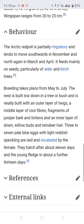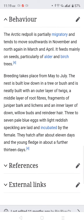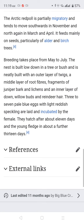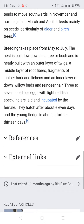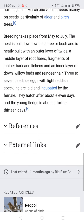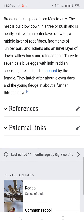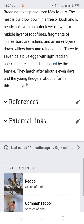Breeding takes place from May to July. The nest is built low down in a tree or bush and is neatly built with an outer layer of root fibers, fragments of juniper bark, and lichens, and an inner layer of down, willow, birch, and reindeer hair. Three to seven pale blue eggs with faint reddish speckling are laid and incubated by the female, hatching after about 11 days.